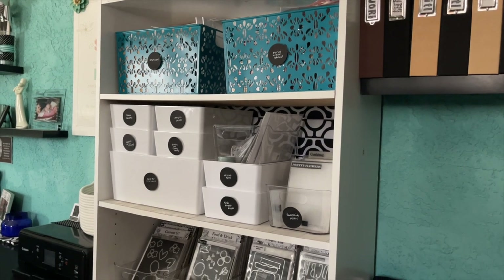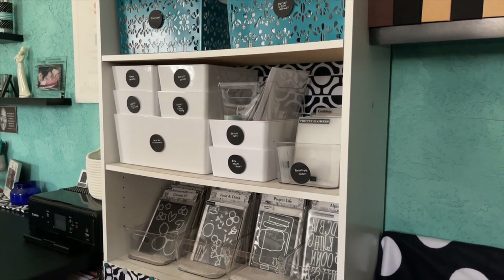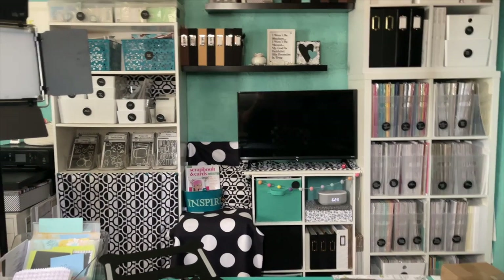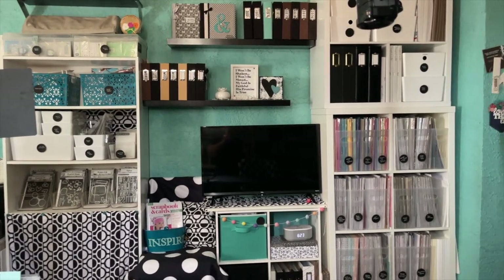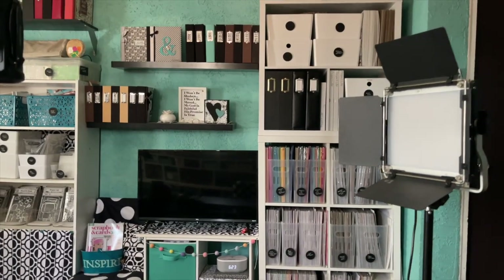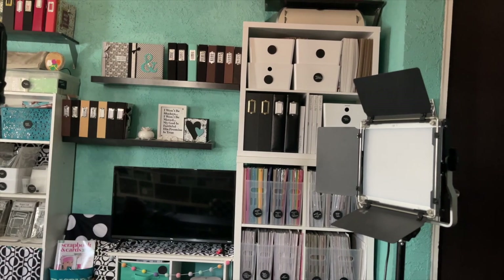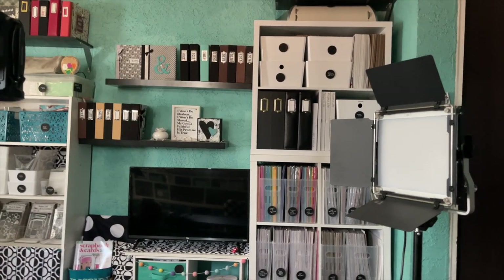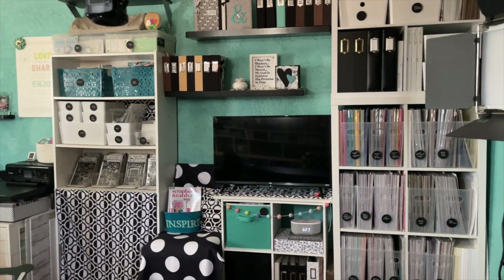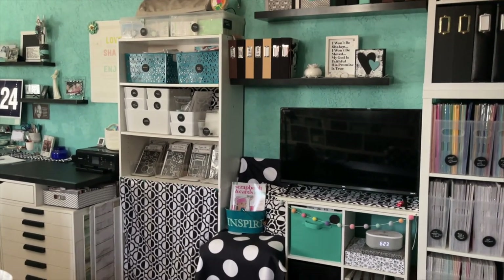That shelf looks much nicer than it did. It's something I stare at a lot when I'm crafting or filming, so it was important to make it look prettier this time. Now I'm across my room at the other side under my window. Above the TV that's my camera. Above the TV I have my One Little Word albums and all my Week in the Life albums, some decor, and 6x8 albums for layouts that are really just about my own life.